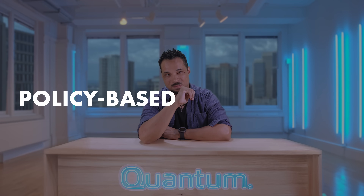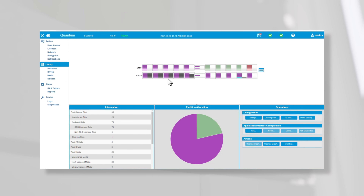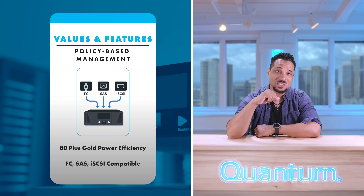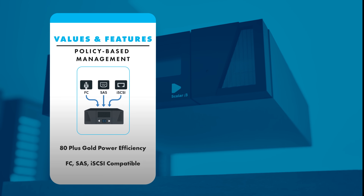Finally, policy-based management. With automated reports, drive media health dashboards, and advanced analytics, Scaler i3 saves your team hours of manual management every month. And with 80-plus Gold power efficiency plus Fibre Channel, SAS, and iSCSI options, it's ready for any deployment style.